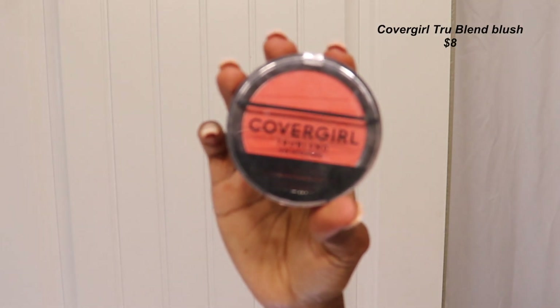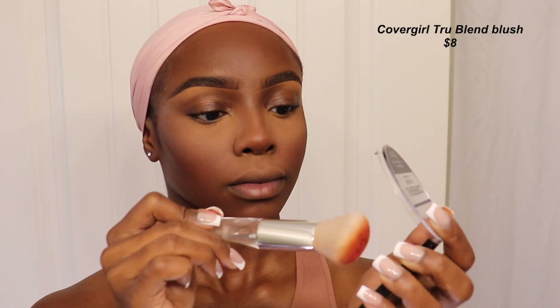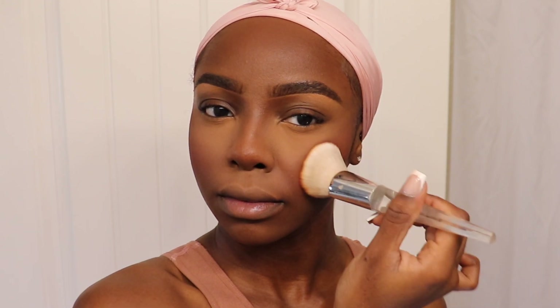Since the translucent setting powder washed out my blush a little bit, I go in with the CoverGirl True Blend Blush — about four to six dollars and super pigmented, so a little goes a long way. I use the ELF Airbrush Blender Sponge brush, which is slightly tilted and sits on my cheeks perfectly. Because it's a dense brush, I tap very lightly to avoid over-applying. Then I go back in with my Real Techniques sponge to tap everything in so it looks smooth and blended.